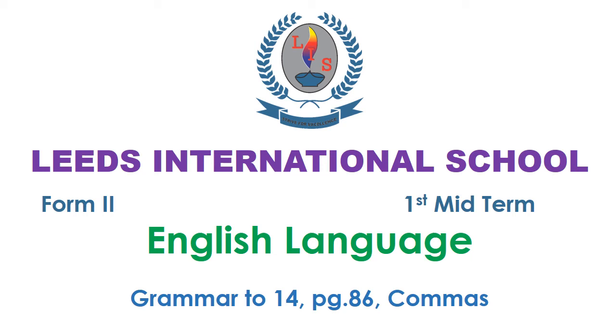Leeds International School, Form 2, 1st Midterm, English Language, Grammar 14, page 86, commas.